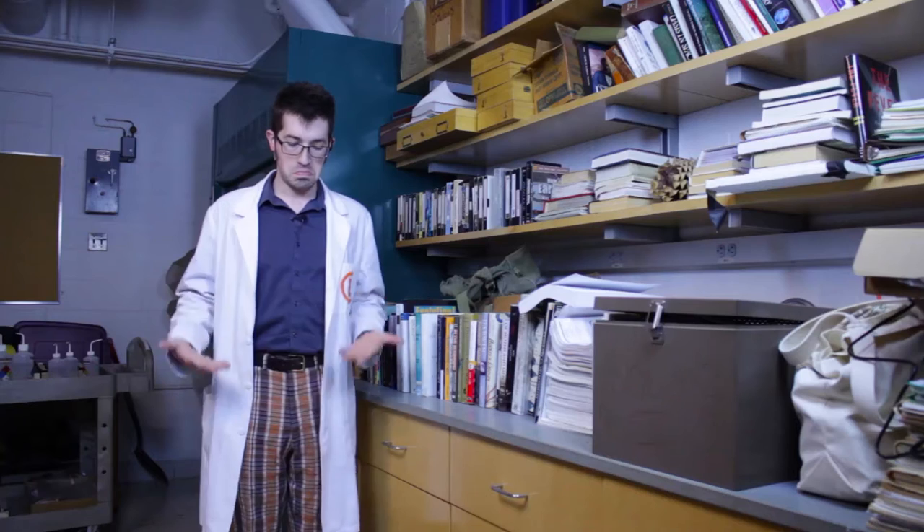Hi there, I'm Jake, and scientists don't generally look like...this. Welcome to Project Science.